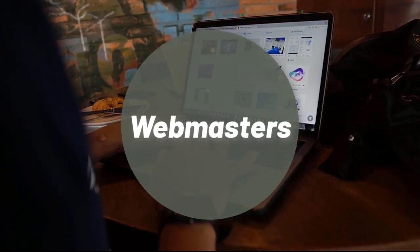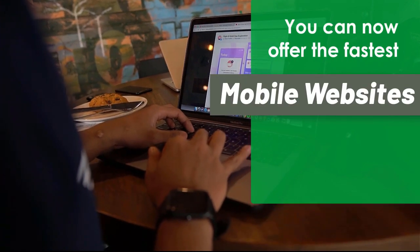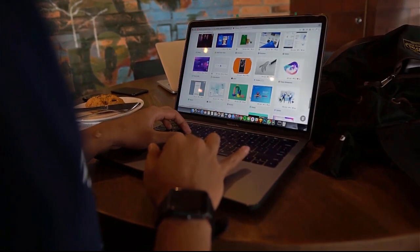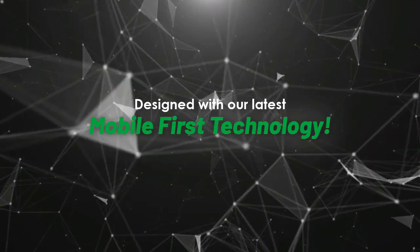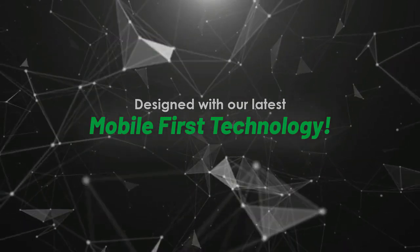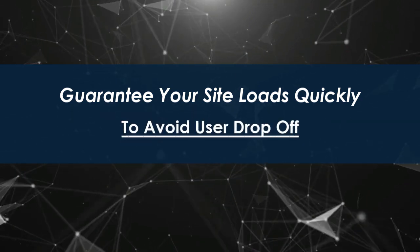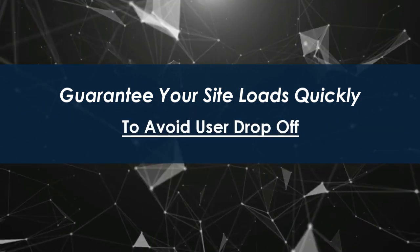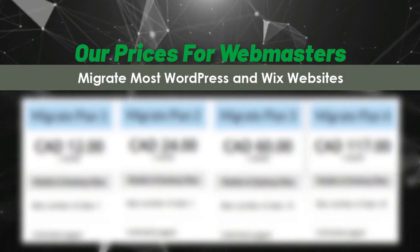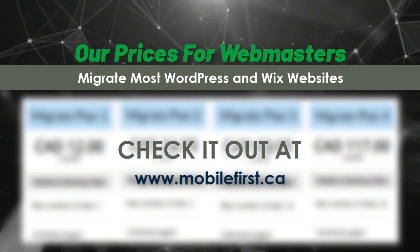Webmasters — you can now offer the fastest mobile websites on the internet to your clients, designed with our latest mobile-first technology. Guarantee your site loads quickly to avoid user drop-off. Check out our webmaster prices — we migrate most WordPress and Wix websites. Visit mobilefirst.ca.